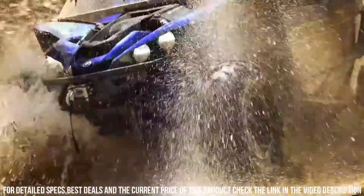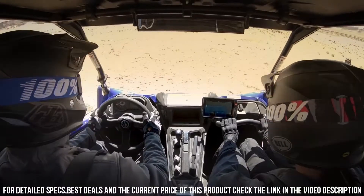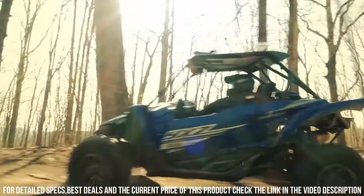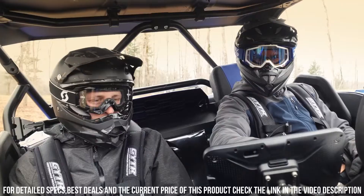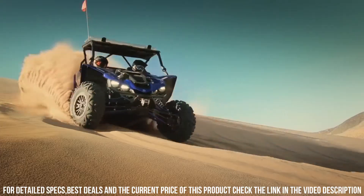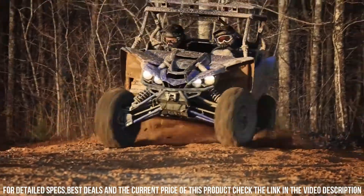Its sturdy frame and off-road capabilities make it ideal for tackling trails, dunes, and diverse landscapes. Whether you're chasing adventure, navigating rugged paths, or embarking on outdoor expeditions, the Yamaha YXZ 1000R delivers an unmatched off-road experience. Unleash your spirit of adventure with the Yamaha YXZ 1000R, where power, precision, and exhilaration converge for an unforgettable ride.